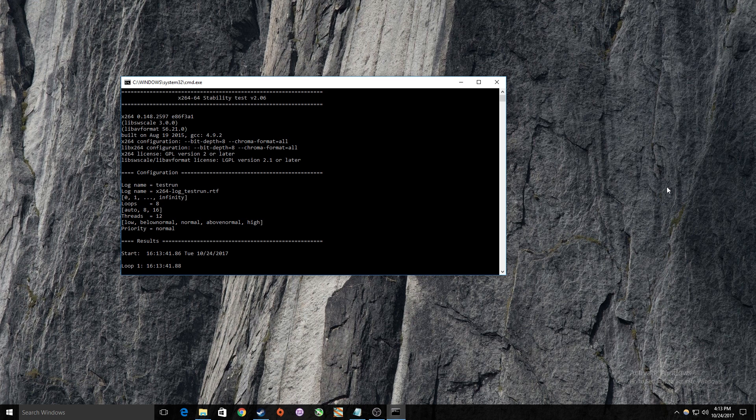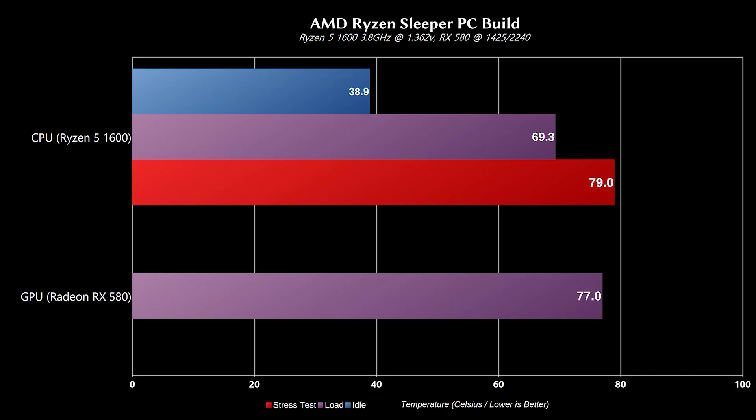I did stress test this as well. I ran an x264 stability test and after eight loops we had a peak temperature of 79 degrees Celsius. As for the RX 580, under gaming we had a max temp of 77 degrees Celsius.